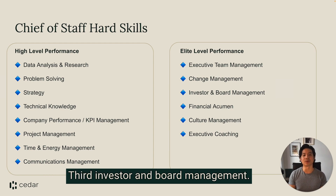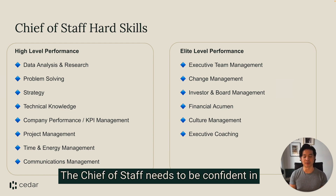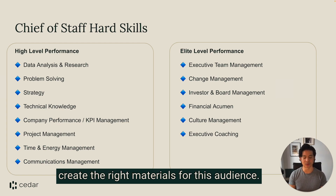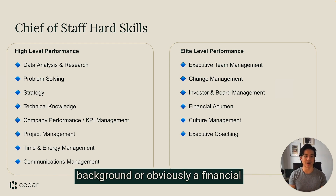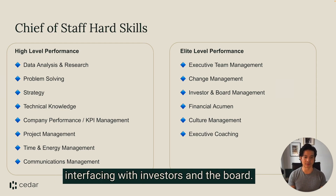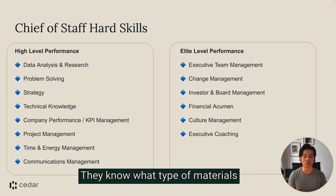Third: investor and board management. The chief of staff needs to be confident in interfacing with these stakeholders and also create the right materials for this audience. Oftentimes folks with a strong consulting background or a financial services background are quite comfortable interfacing with investors and the board — they know what type of materials and what narrative to create — and can really help their leader, the CEO, with investor and board management.